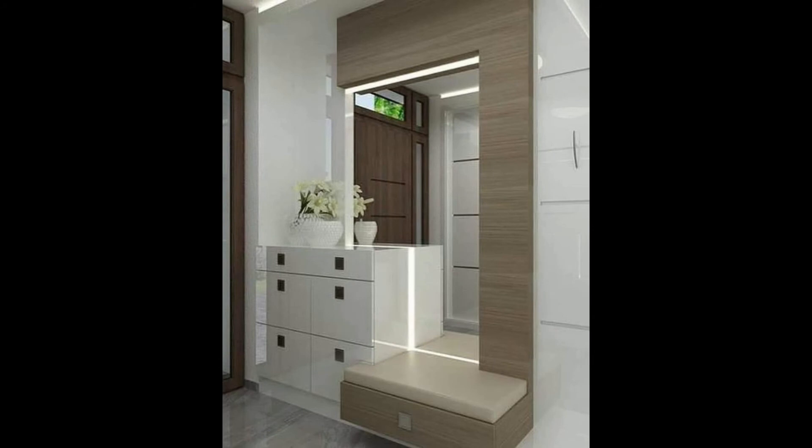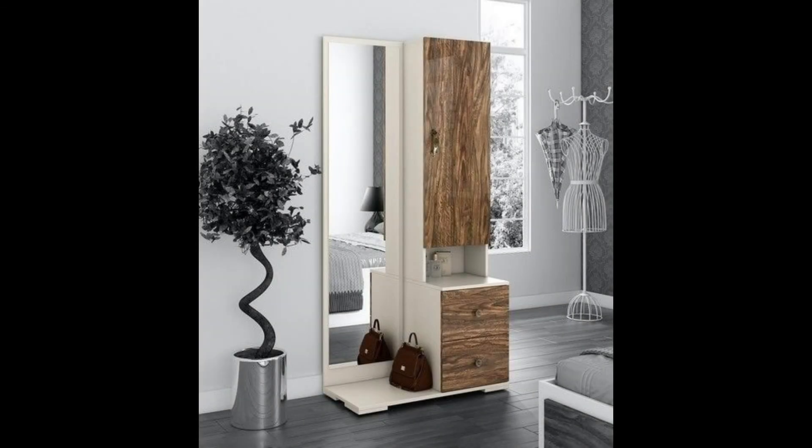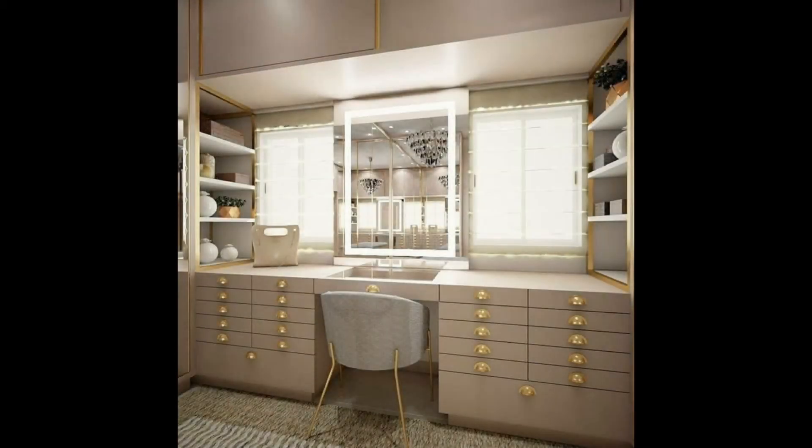A modern dressing table set with flip top makeup mirror. A modern vanity that is perfect for studios or bachelor apartments. When the vanity is not in use, simply flip down the mirror top and you have the perfect surface for a book or a laptop.